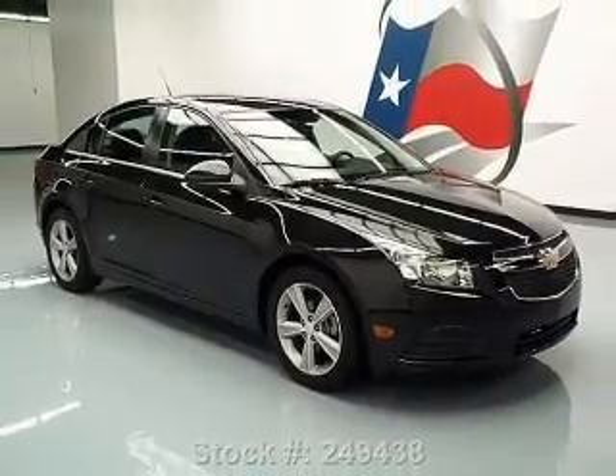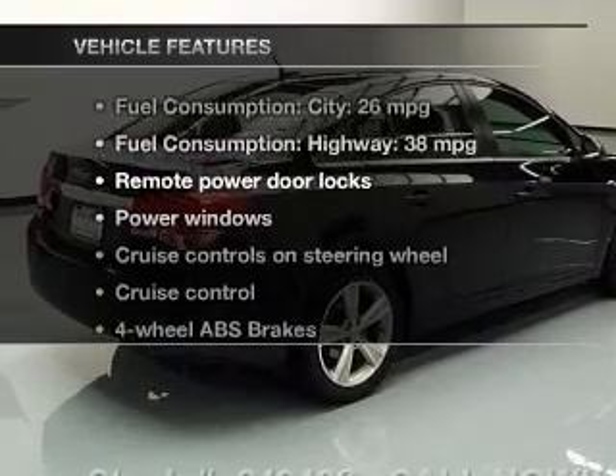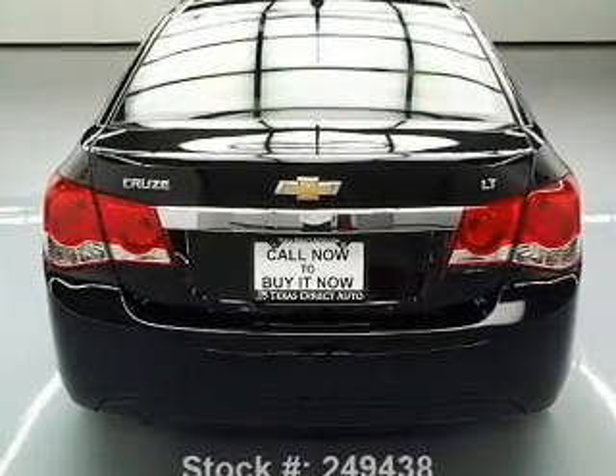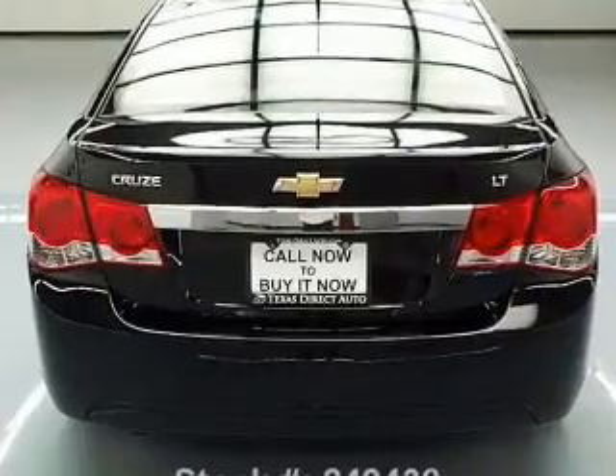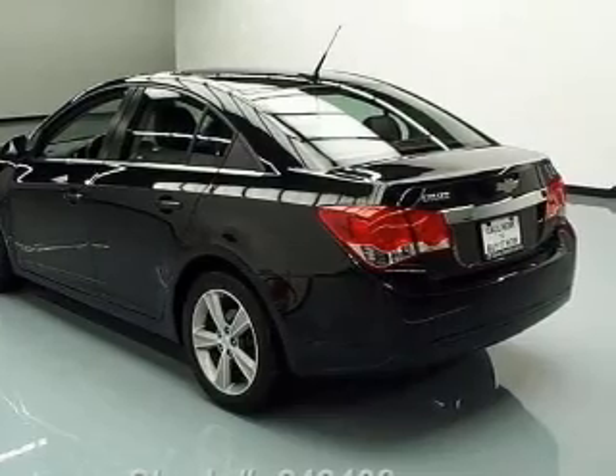Heated seats are a desirable comfort feature. Pamper yourself with memory settings. Plus enjoy these notable features that are included in this vehicle: leather seats, power door locks, power windows, cruise control, Bluetooth wireless, an AM/FM stereo with a CD player, and satellite radio.